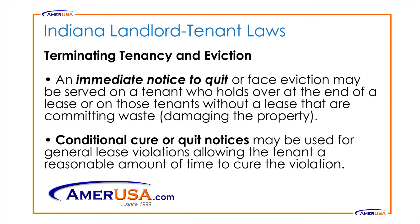Terminating Tenancy and Eviction: An immediate notice to quit or face eviction may be served on a tenant who holds over at the end of a lease, or on those tenants without a lease that are committing waste, also known as damaging the property. Conditional cure or quit notices may be used for general lease violations, allowing the tenant a reasonable amount of time to cure the violation.